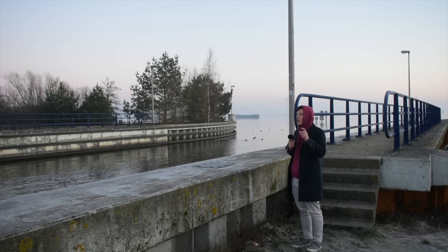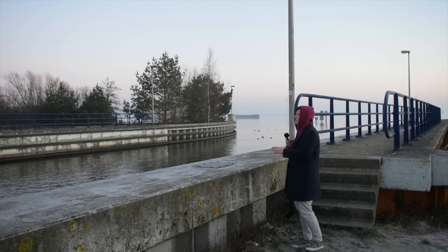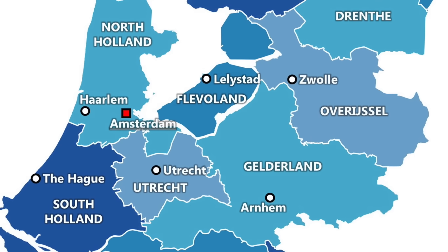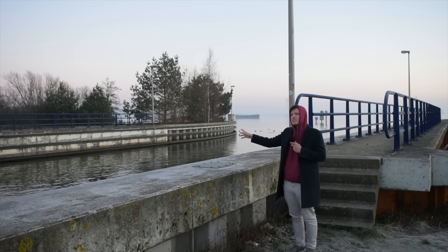But the piece of land that we are more interested in — while Gelderland is very lovely — we're more interested in that bit of land over the other side of this body of water, which is called Flevoland. I'm not going to pretend that my Dutch pronunciation is going to be any good in this video, so you're going to have to go with me. So yeah, that's the province of Flevoland.